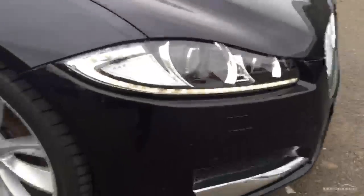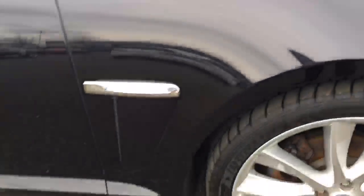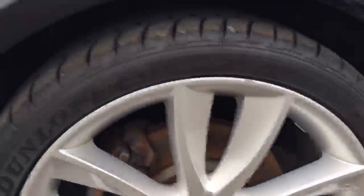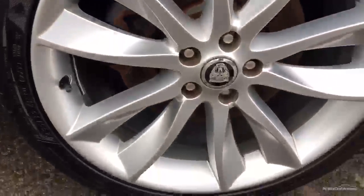The paintwork on the bonnet is in good condition. Coming round the side, we've got a couple of slight scratches there, and a slight scratch to the arch — only minor. First alloy is in good condition, nothing close to safe, no major scuffs. We've got a tread depth of just over 5mm on that tyre, which is great.